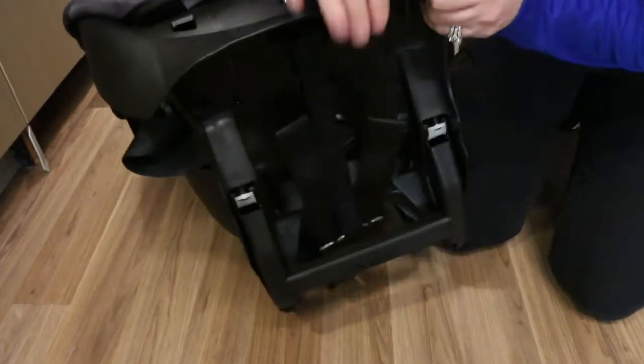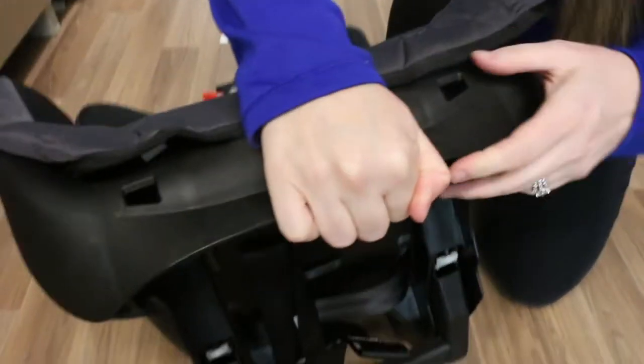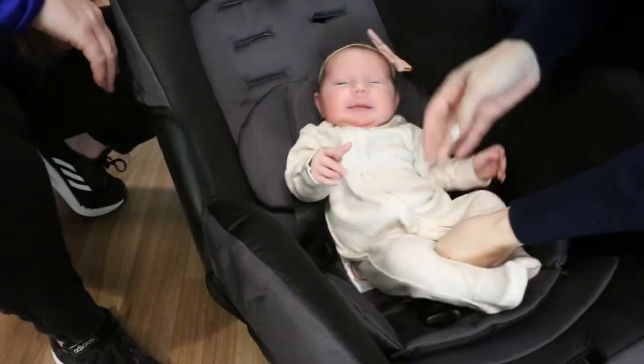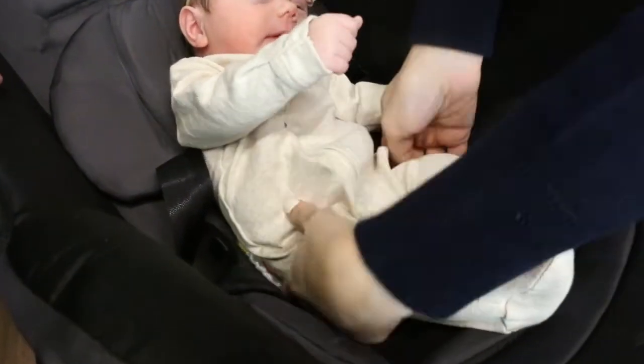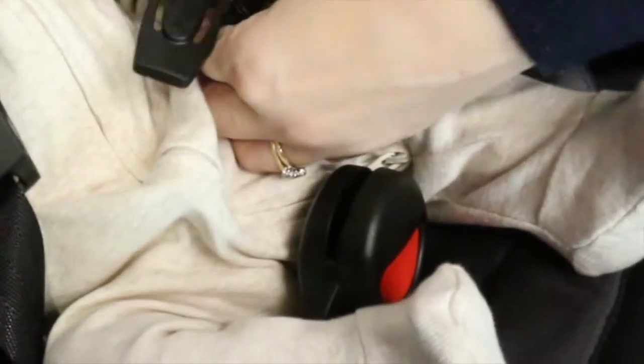Next, adjust the crotch strap position. For the newborn position, place the anchor through the rear slot and then feed it through the front slot. Make sure the anchor is completely through the front slot and is lying flat against the bottom of the seat. This position is not meant for babies more than 10 pounds. Make sure you choose the bottom slot that is closest to your baby, but the crotch strap position should never be under your baby's bottom.